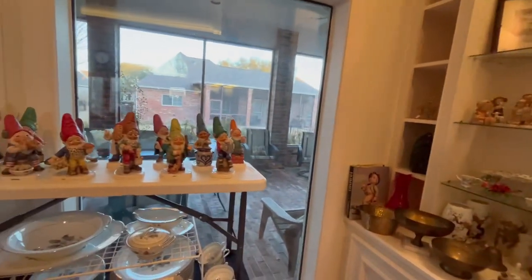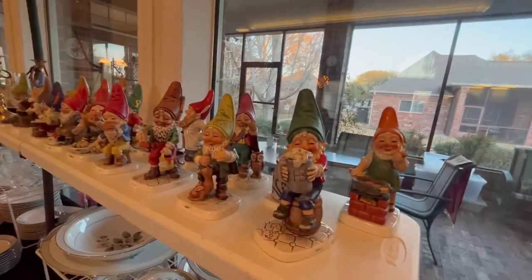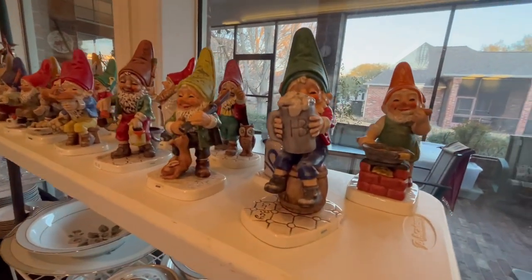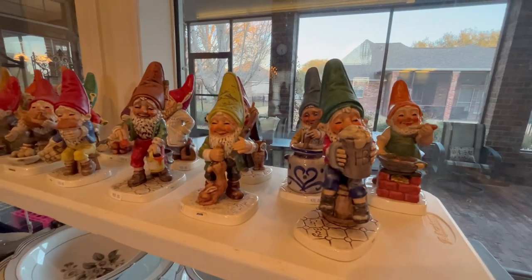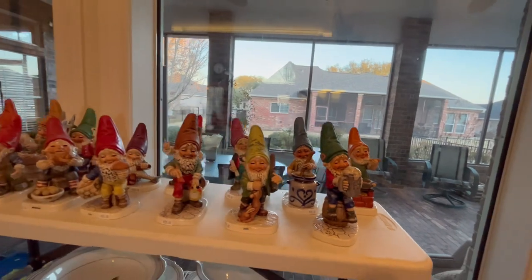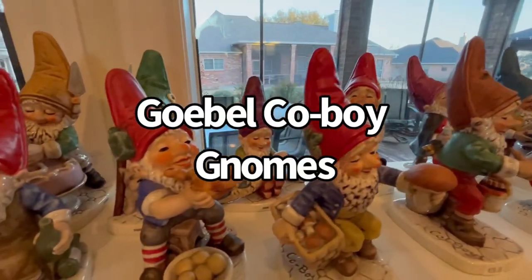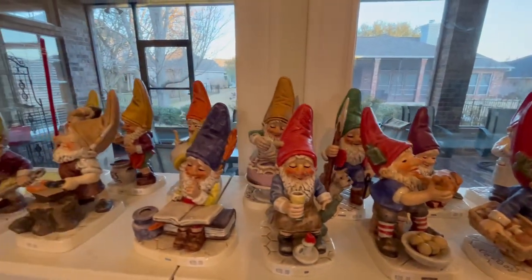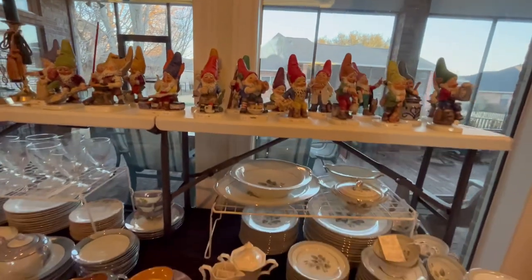Over on this table we have our gnomes. These are also made by Goebel, the same company that makes Hummel. Really cute — they're all doing a different task and they all have different names. Gnomes have become so popular now.